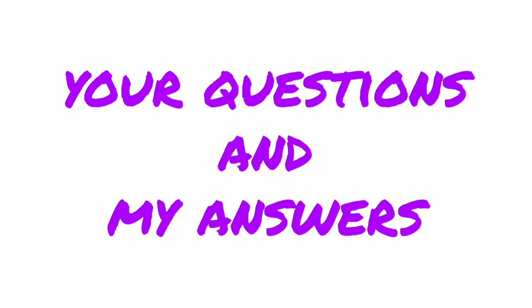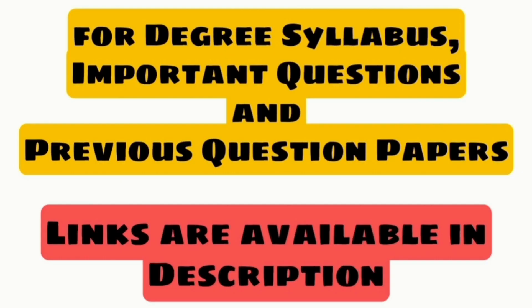I hope I answered all your questions. If you still have any queries, comment below. Thank you for watching — like and share my videos with your friends. For degree syllabus, important questions, and previous question papers, links are available in description.